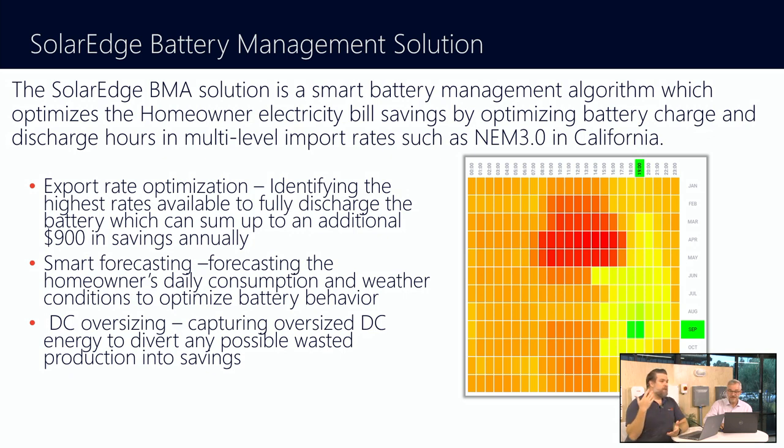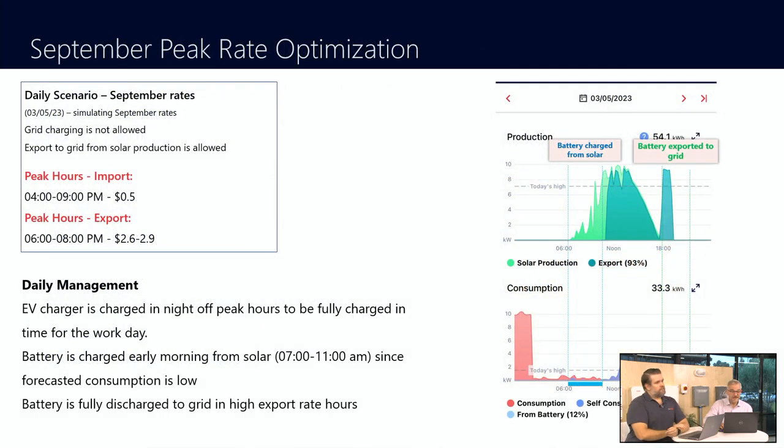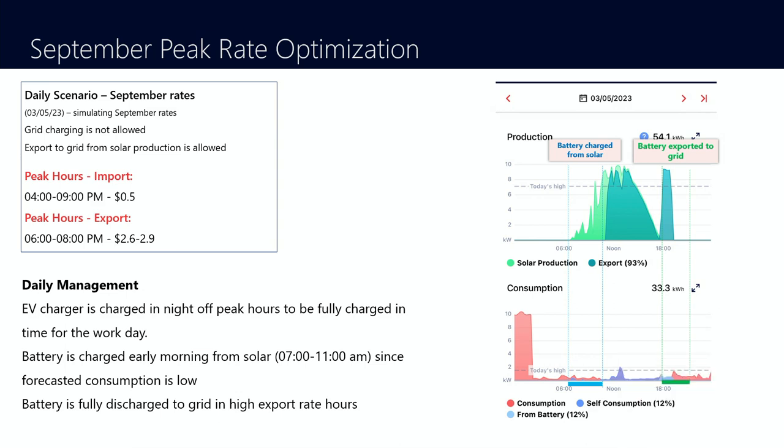SolarEdge has got you covered. We manage everything for the homeowner, trying to make it easy. So here in September, we'll make sure that during the course of the day, the battery is charging. And then when it's the right time to take all of that energy that's been put into the battery, we will push it out to the utility and make sure that the homeowner is getting the most amount of money for that solar energy that they possibly can.